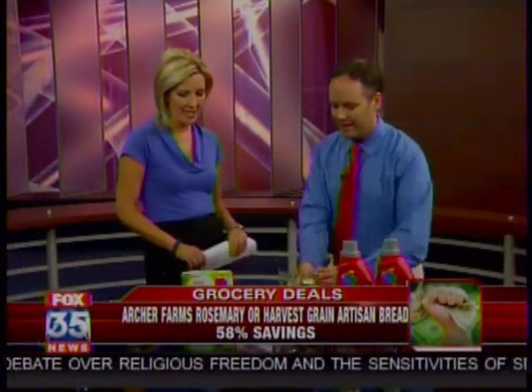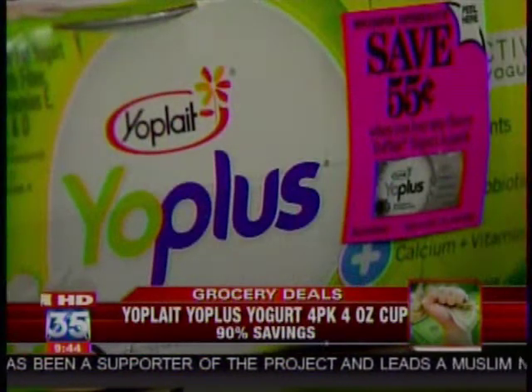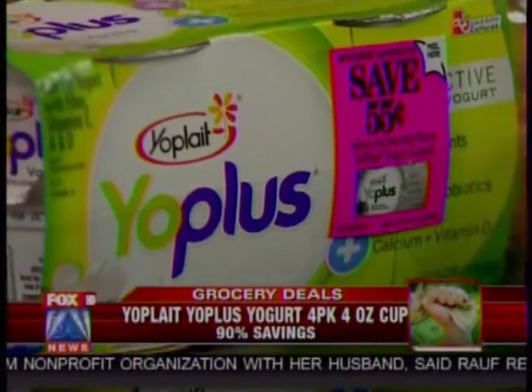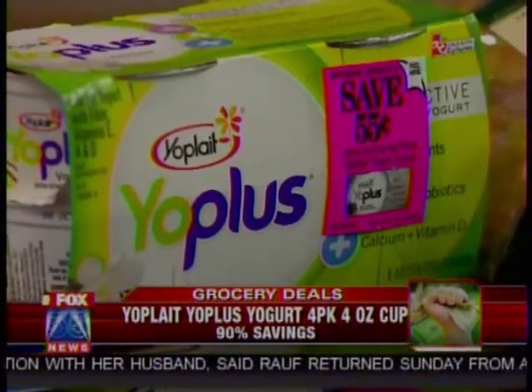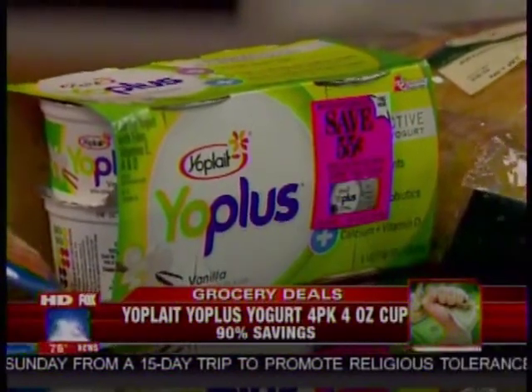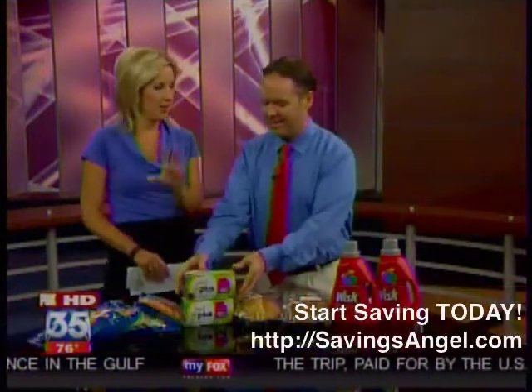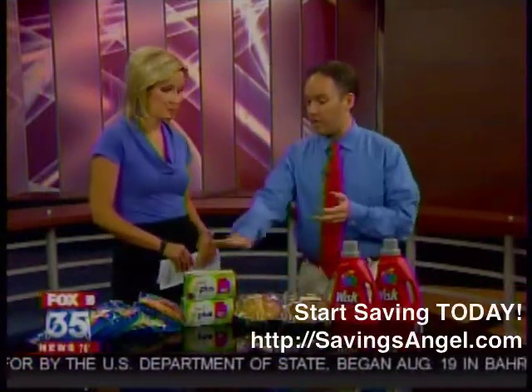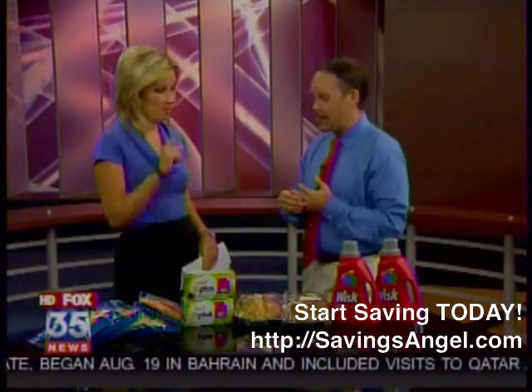It tastes homemade — such a great idea on that one. And then Yo Plus is also a good deal this week. These ones are at Publix. Normally $2.50, which is $0.62 a piece — a little pricey. It's buy one, get one, which makes it $1.25. And there are $1 coupons for this product, which means you're going to get all four of these for $0.25 — that makes them only $0.06 a piece. These coupons are all online, actually — printable coupons.